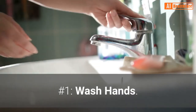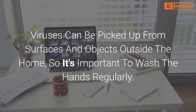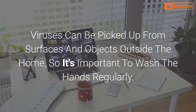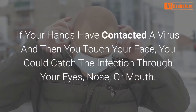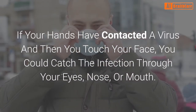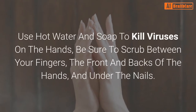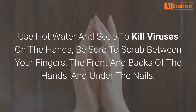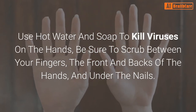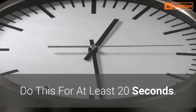Number 1: Wash hands. Viruses can be picked up from surfaces and objects outside the home, so it's important to wash the hands regularly. If your hands have contacted a virus and then you touch your face, you could catch the infection through your eyes, nose, or mouth. Use hot water and soap to kill viruses on the hands; be sure to scrub between your fingers, the front and backs of the hands, and under the nails. Do this for at least 20 seconds.